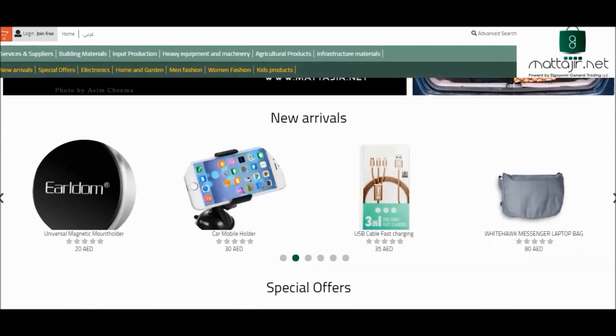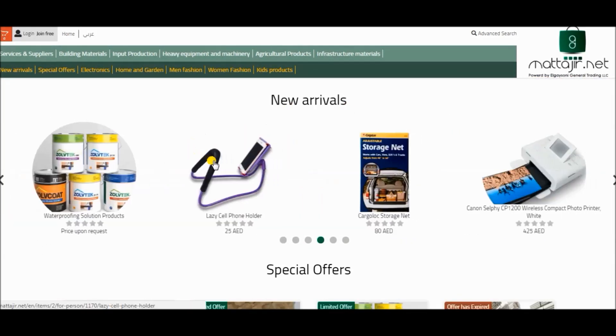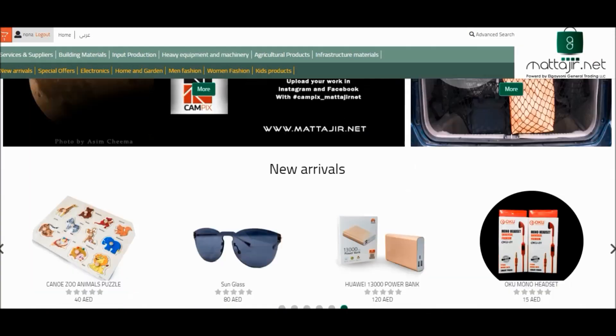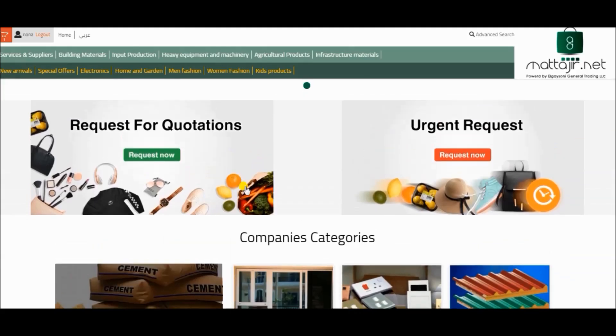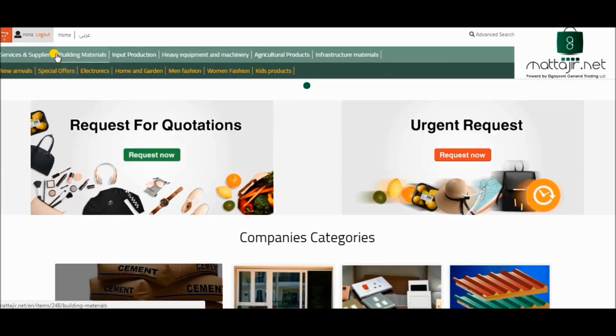Now enjoy shopping and choose your favorite product. If you are requesting a quotation for a specific product, please press on request for quotation. Or you can press service and supplier, then request for quotation.